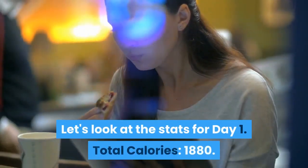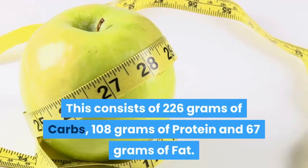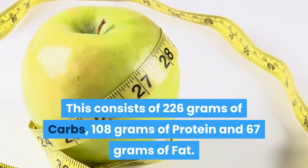Let's look at the stats for Day 1. Total calories: 1,880. This consists of 226 grams of carbs, 108 grams of protein and 67 grams of fat.